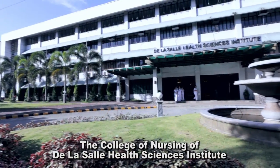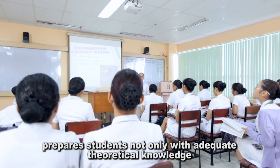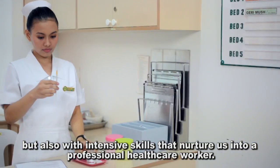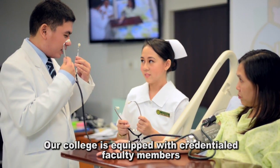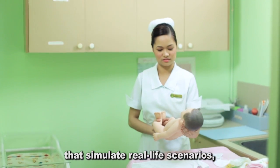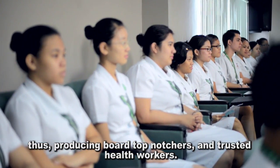The College of Nursing of De La Salle Health Sciences Institute prepares students not only with adequate theoretical knowledge, but also with intensive skills that nurture us into professional health care workers. Our college is equipped with credentialed faculty members who nurture students with the help of advanced equipment that simulate real-life scenarios, thus producing board top-notchers and trusted health workers.